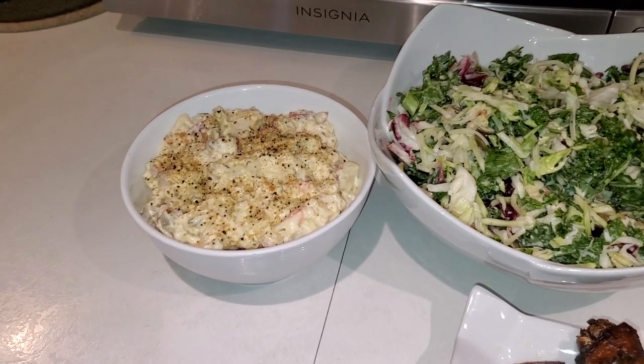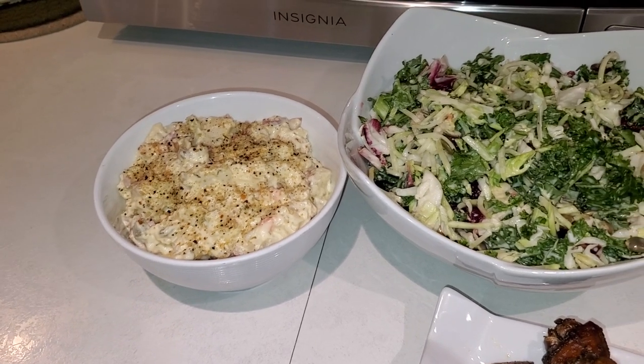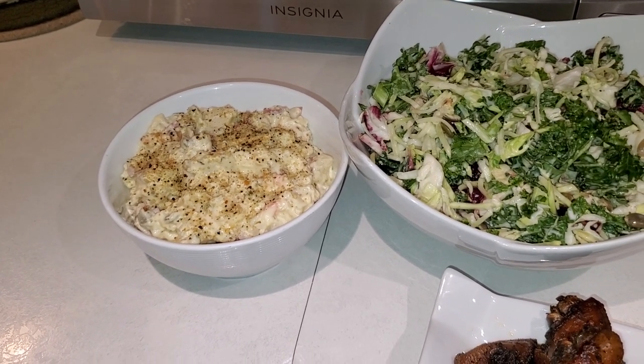I used the red skin mashed potato — I didn't peel it, I just washed it properly, and I used some Mrs. Dash just to garnish it for presentation.